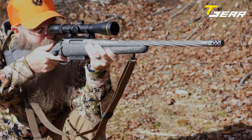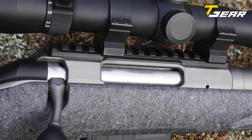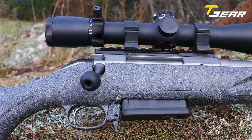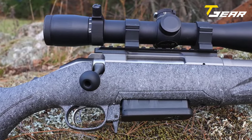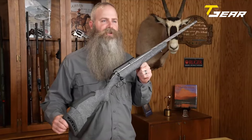Priced at an MSRP of $729, the Ruger American Generation 2 is poised to maintain its reputation as a reliable and budget-friendly hunting rifle while delivering a more aesthetically pleasing and feature-rich package.